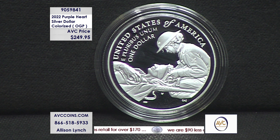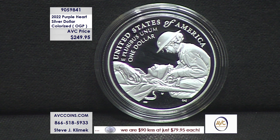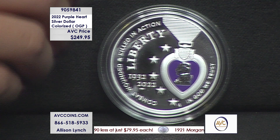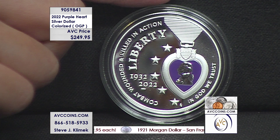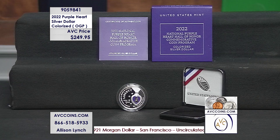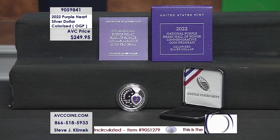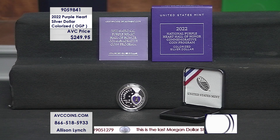It's for those that served and gave something for us to be here and be free. When they put this program out to pay tribute to those individuals, they added one little element: traditionally the $5 gold piece is the rarest coin of a program. This program has half dollar, silver dollar, and $5 gold piece — but the rarest is the silver dollar colorized with the Purple Heart itself, with only 25,000 made.